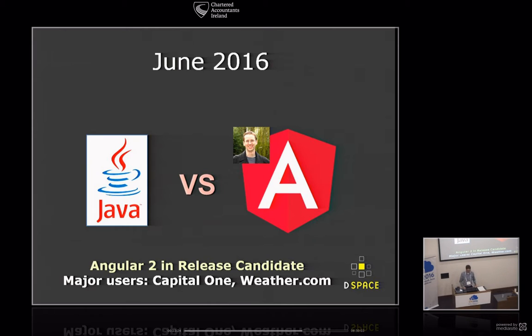Angular 2 released its first release candidate just two or three weeks ago. It's not yet in production release, but sites like Capital One and Weather.com are already using it, and Google is moving most of their products like Google AdWords over to Angular 2. I expect the final release will probably be sometime this summer or early fall. We were also working with a beta for most of that two and a half months and kept reporting bugs back to the Angular team.